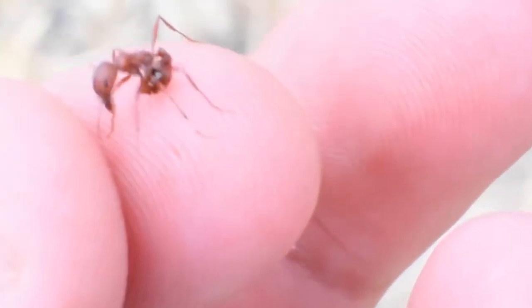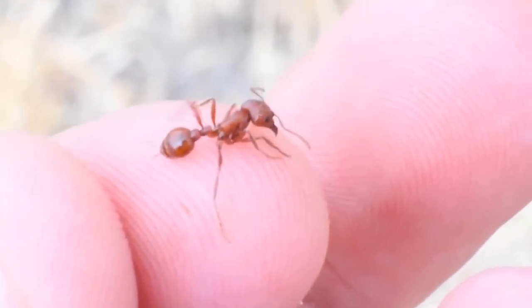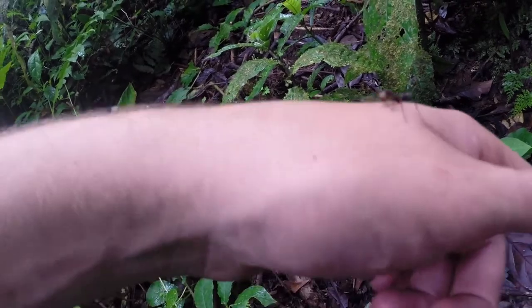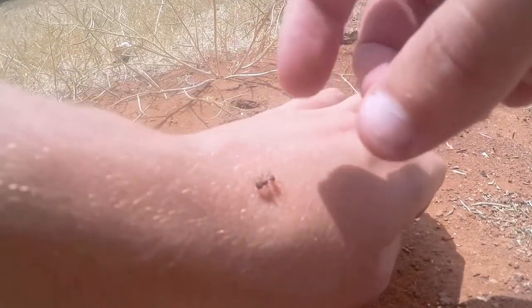Personally, I have taken a few stings, both on and off camera, in getting up close to these animals with a macro lens. These include the quick burst of pain from an angry army ant that fades in minutes, to the slow-burning harvester ant, which hurts for a few hours and remains tender for a couple days.